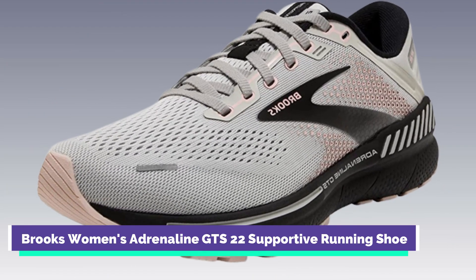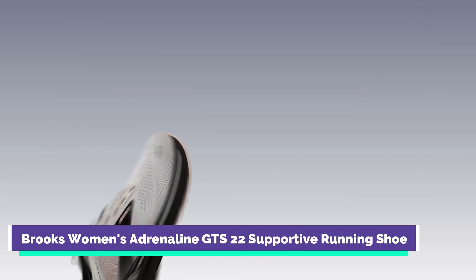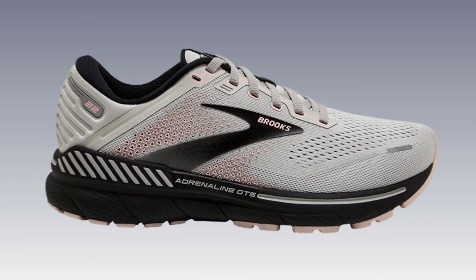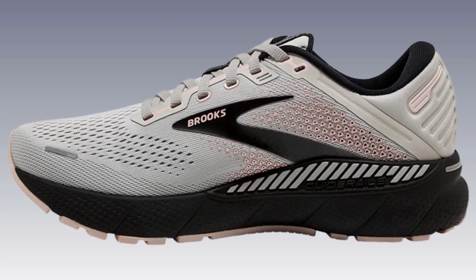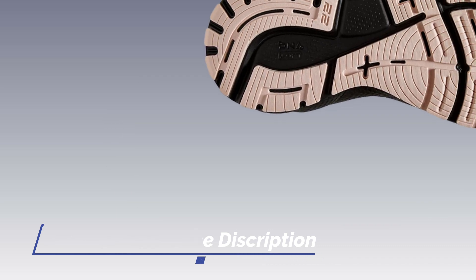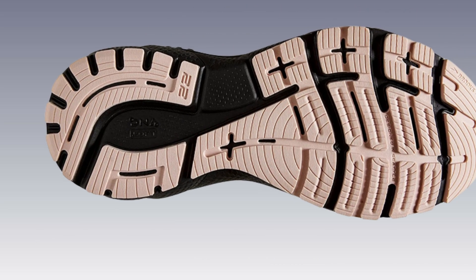Number 2: Brooks Women's Adrenaline GTS 22 Supportive Running Shoe. The Brooks Adrenaline GTS 22 is a supportive running shoe specifically designed for women marathon runners. It provides excellent stability and cushioning to help prevent overpronation and promote a smooth stride. The shoe offers a secure fit and a comfortable feel, making it suitable for long-distance training.